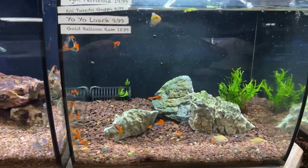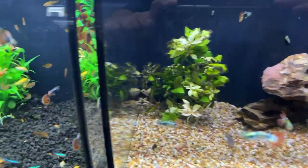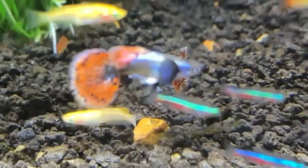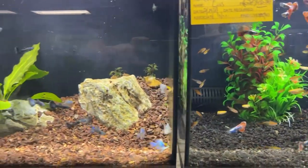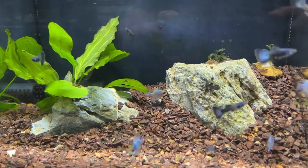As you check out, like the way supermarkets put candy and impulse items by the cash register, they have these little flex tanks with these really pretty small, very colorful fish. Very tempting to pick some up, but I had some good willpower this time and I was able to pass on them. But boy, they're really pretty in these very nice flex display tanks.